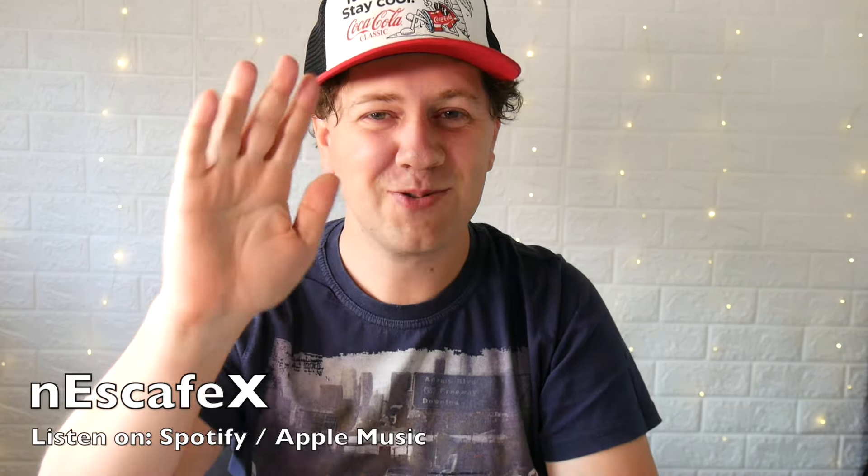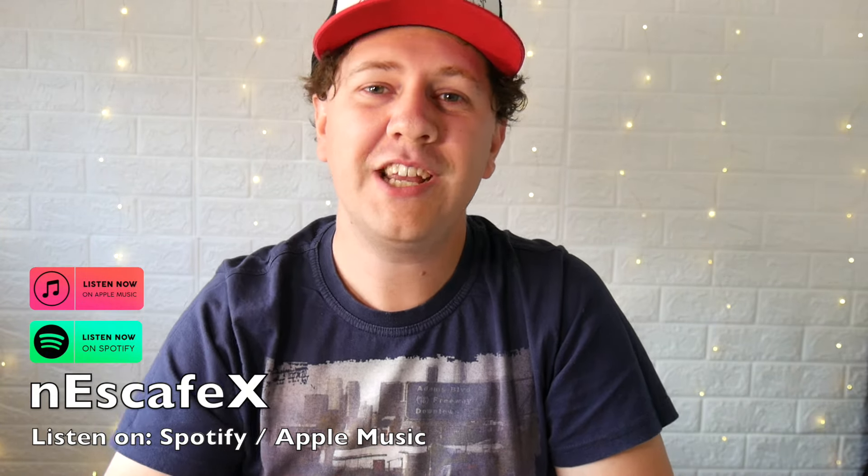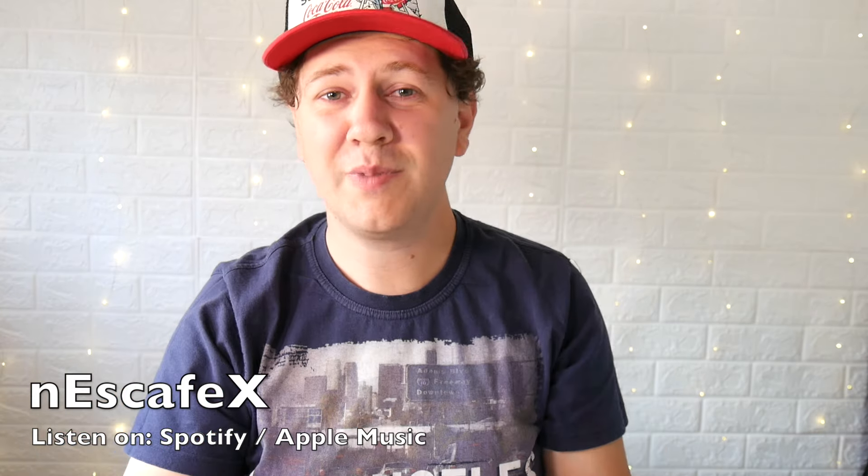Hey, what's up everyone, welcome to my new video. My name is Nescafex and I'm a musician and artist. If you have free time, you can listen to my music on Spotify and Apple Music — it would mean so much to me. But right now I would like to ask you: what do you think are the best Apple AirPods for your iPhone 15 Pro Max?